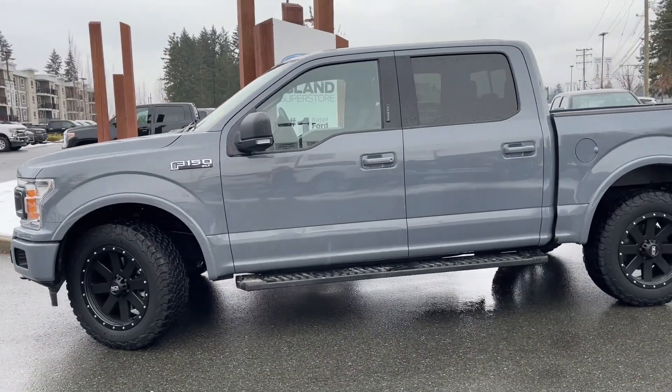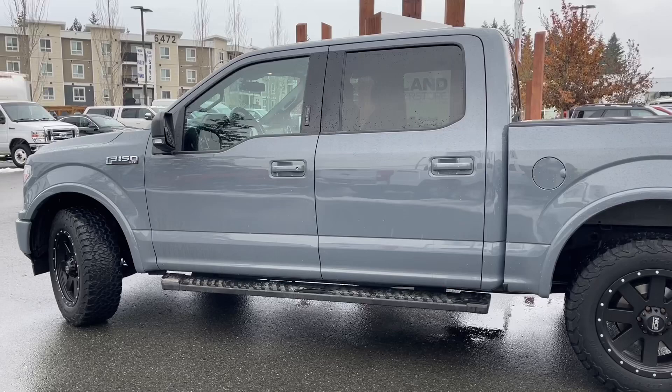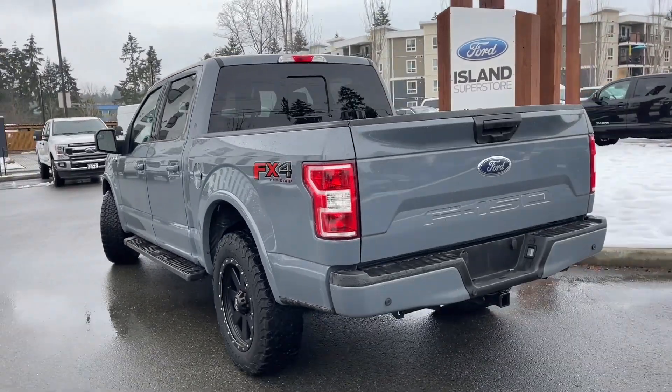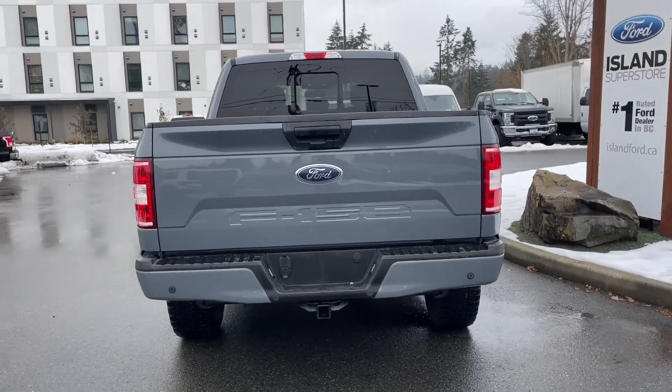This has a five liter V8 engine paired with an automatic transmission, and it's a four by four. It also has navigation, reverse camera, a power sliding rear window, and so many more features. You can take this beauty out on a test drive — book that online at islandford.ca.